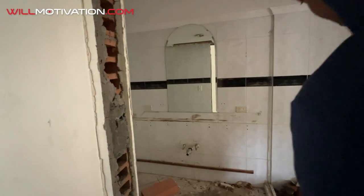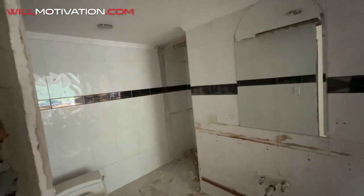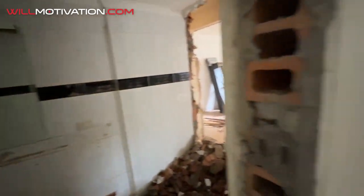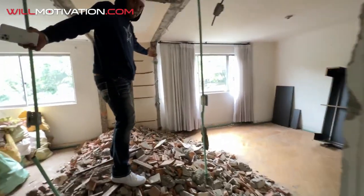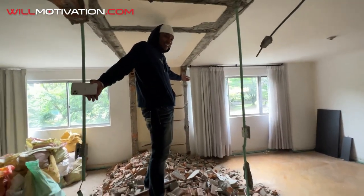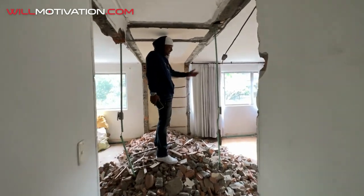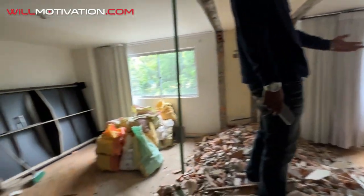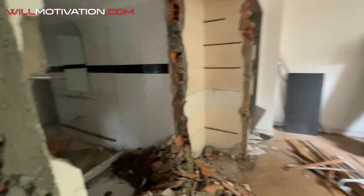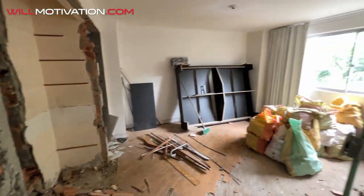We're cleaning out the bedrooms over here and making the master bathroom bigger. There are two bedrooms in the back — one has a bathroom and one doesn't. It's going to be lit when it's done.